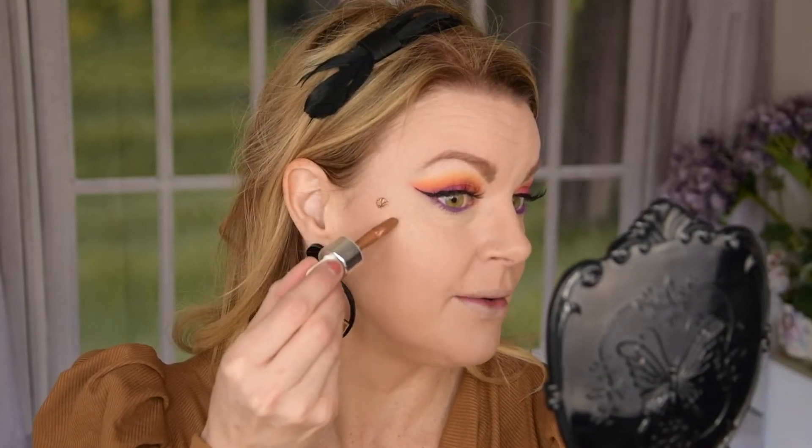I used it as a cream bronzer and it leans towards a little red — but kind of a flattering red on me. You have to be really quick here so it gets a little reddish, but in a very flattering way.